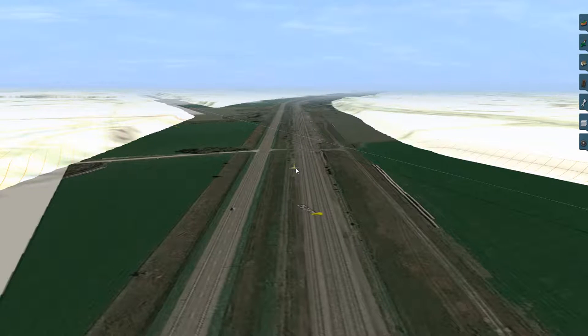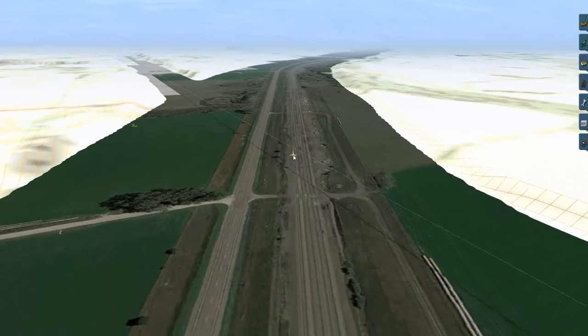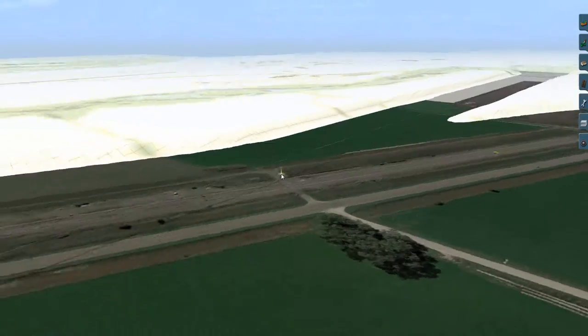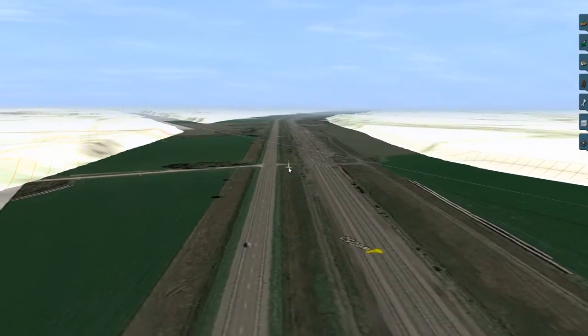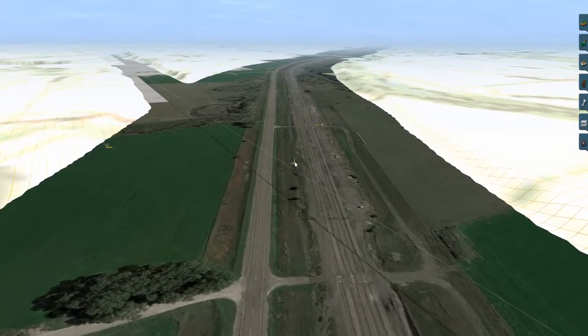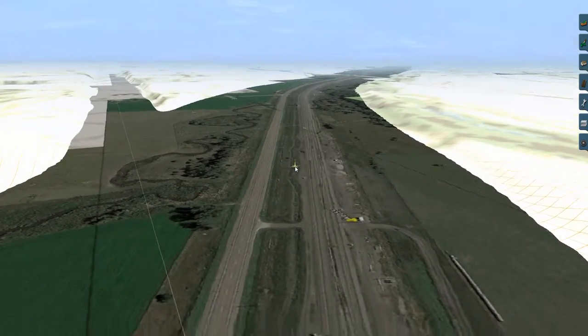Greetings YouTube. Welcome to another map on my project. This one continues from the North Platte map as we continue our march towards Chicago. I've called it the Columbus subdivision even though it covers more than the one subdivision.